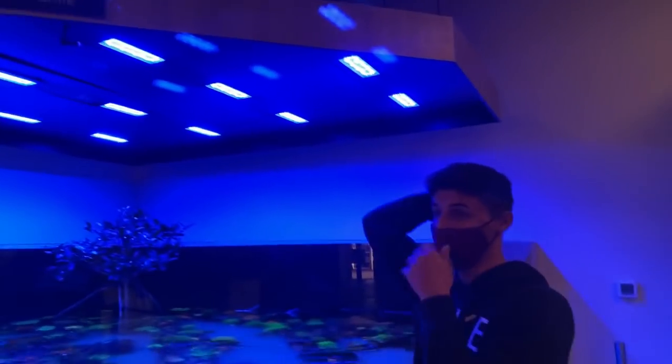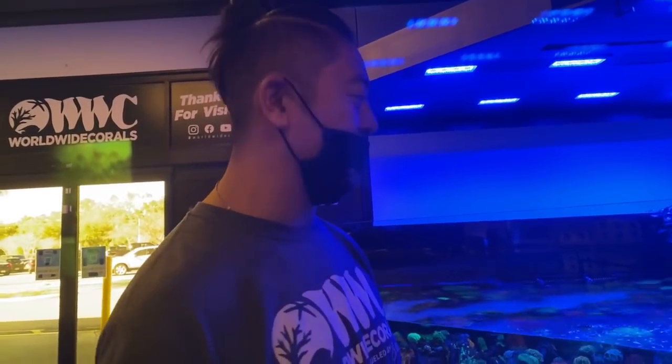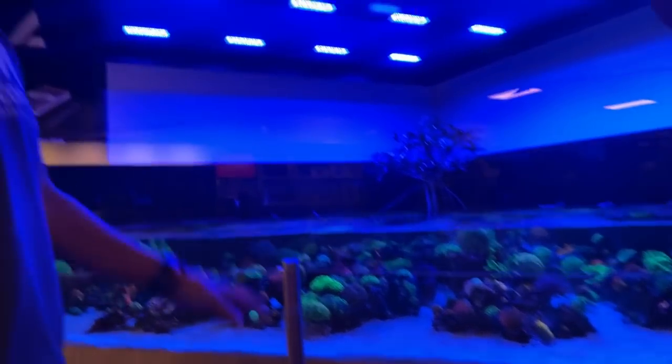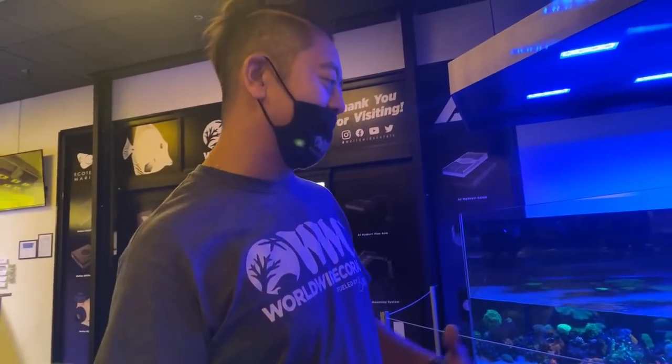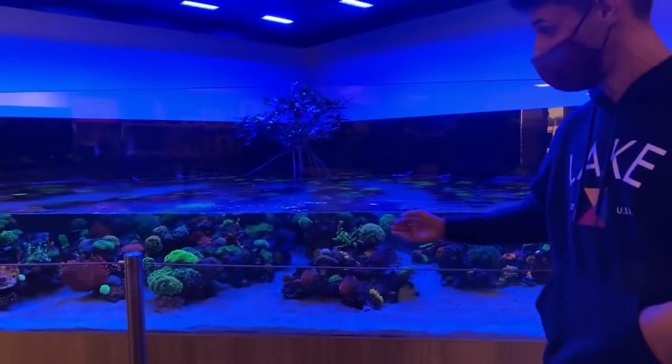How do you maintain a 1,200-gallon pond? We get in, hike up our shorts and get dirty. We do water changes every week or two depending on if it's needed, clean the sand, and we feed this tank all throughout the day. We actually make our own food here - a mixture of different types of seafood, basically a concoction of fish and shrimp with some additives. We sell it too. The fish do really well and they love it - as you can see, these fish are just big and so healthy.